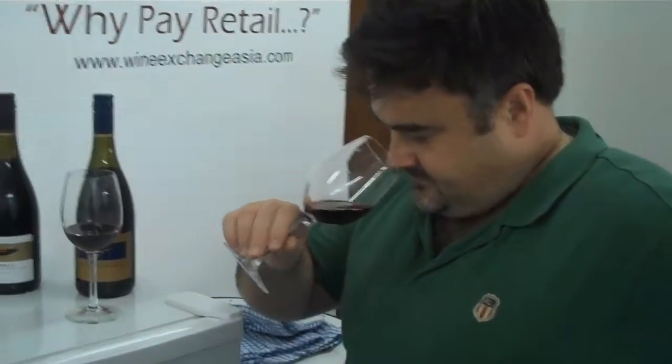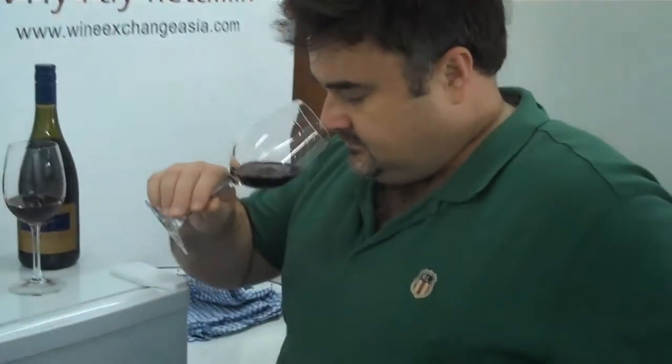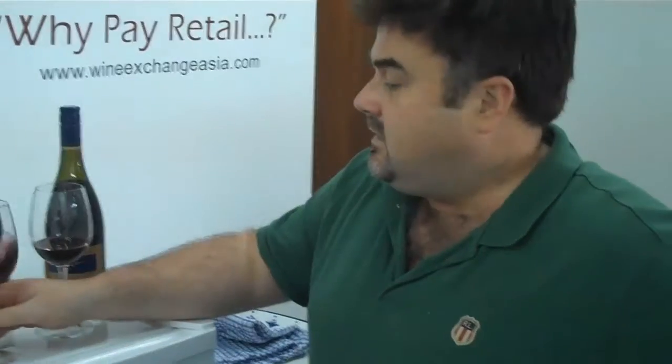On the nose, you're diving into the cherry orchard. Strawberries. It's quite a fresh kind of nose, though not a particularly complicated one.